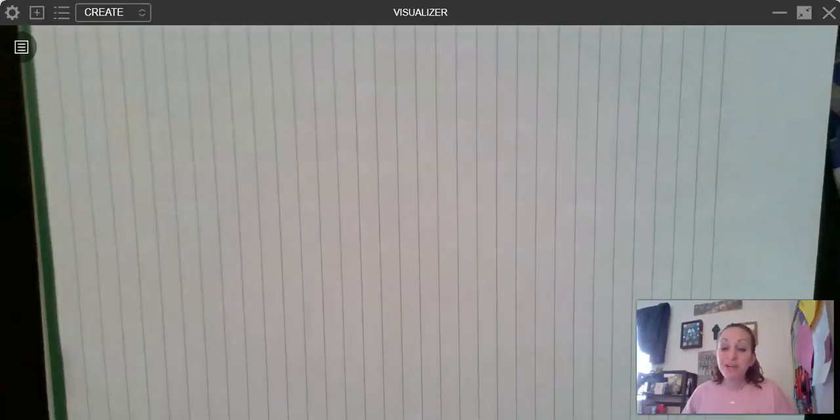Okay, fourth graders, today we're going to be talking about rounding — rounding cool numbers. Now again, this is something that you have done before, but this is also a skill that I noticed a lot of students struggle with.